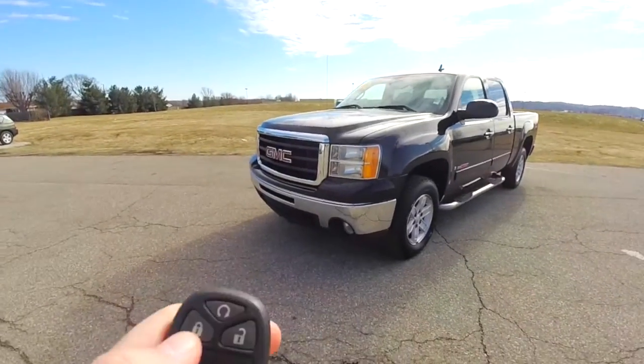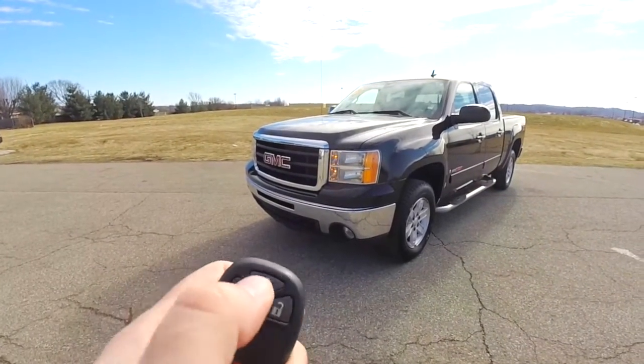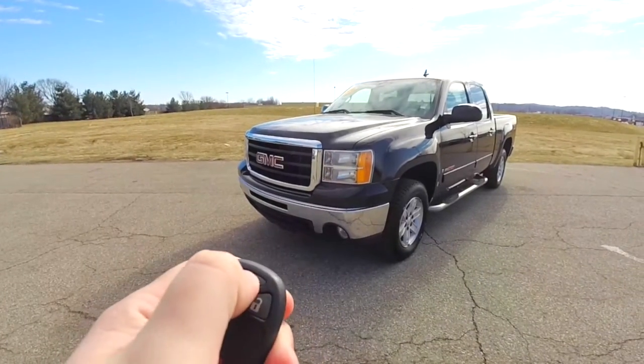To operate the remote start is easy — just lock the vehicle and then press and hold the remote start button for about 4 seconds.